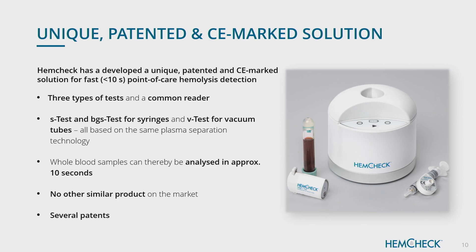The products. We have developed a set of different tests which, together with an instrument — a reader — will help detect hemolysis at the patient side. The system is very fast and is based on a filtration technology which we have patented. We can separate out plasma from whole blood in one or two seconds, then analyze the color of the plasma in the instrument. The current technique is to centrifuge a sample, which takes 10 minutes plus extra steps — we are much faster since we do this on whole blood. We have one consumable for vacuum tubes and two different other consumables for syringes.